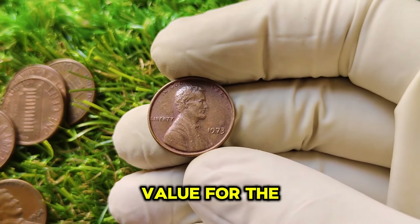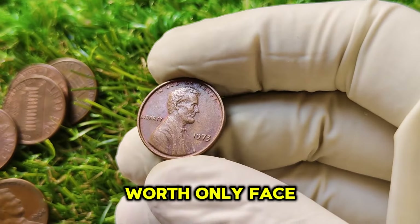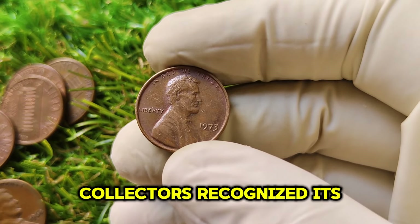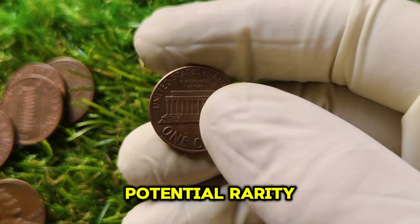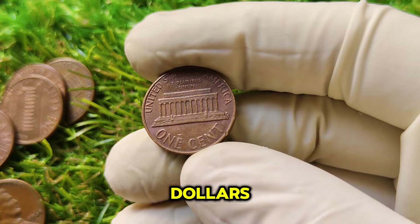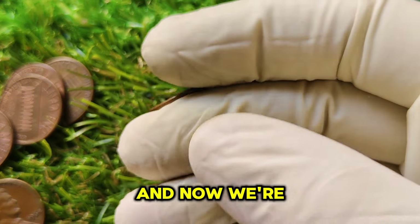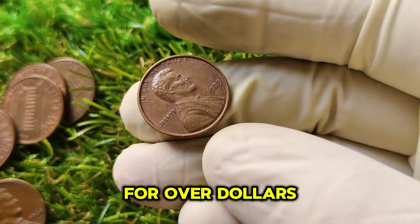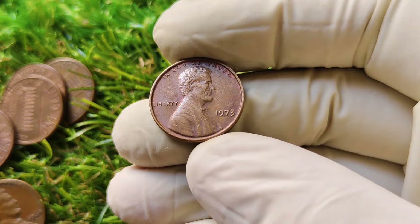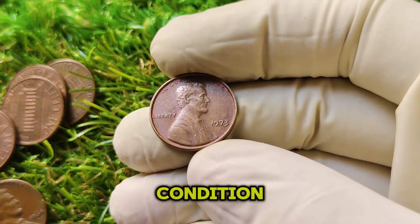The journey of value for the 1973 No Mint Mark penny has been remarkable. Initially, it was worth only face value. However, as the years went by and more collectors recognized its potential rarity, the value began to climb. In the early 2000s, this penny could be found for just a few dollars. By the 2010s, values were in the range of hundreds, and now we're seeing pieces sell for over $1,670.20. What caused this surge? The answer lies in increased collector interest, the coin's historical context, and its condition.